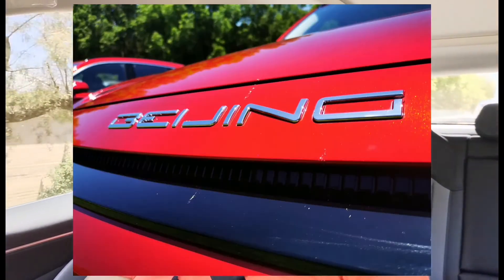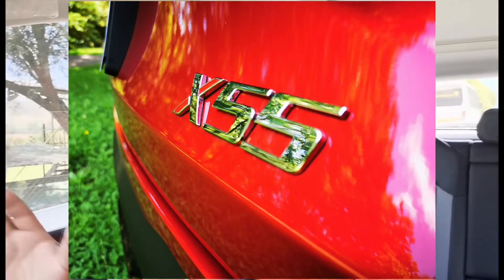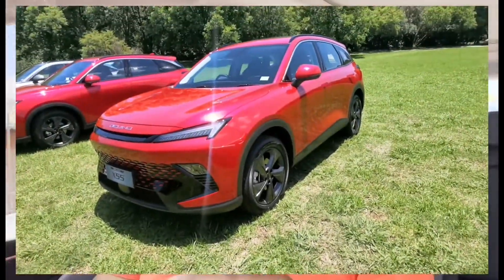Today we are with BAIC and their new product called the Beijing X55. It's an SUV about 4.7 meters long — standard size — and this is front-wheel drive; there's no real four-by-four in here.